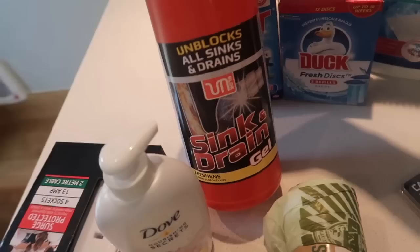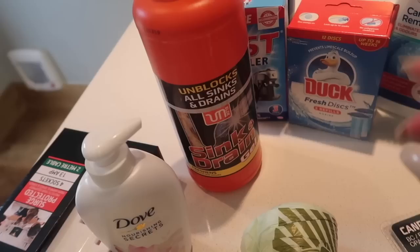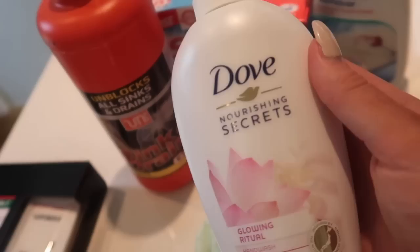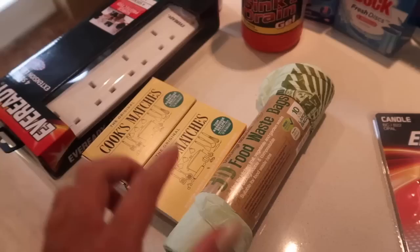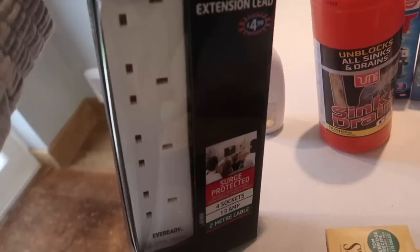I got some Oust Descaler just for appliances — that was really cheap, I think it was like 90p. And some Sink and Drain Gel, which is just an unblocker I use for the shower — you know, all the hairs that get caught in there, I'll just shove that down. I also thought I'd try this Dove Nourishing Secrets hand wash — I'll just pour that into my hand wash dispenser. Then I got some food waste bags for recycling, two packs of matches for the fire, and a four-socket extension lead as I needed a new one.